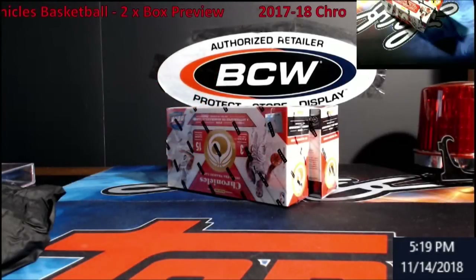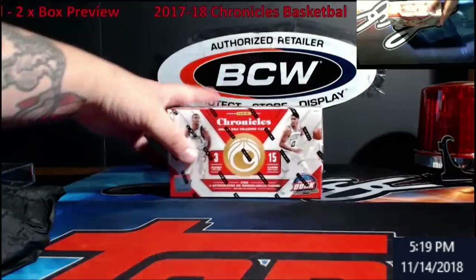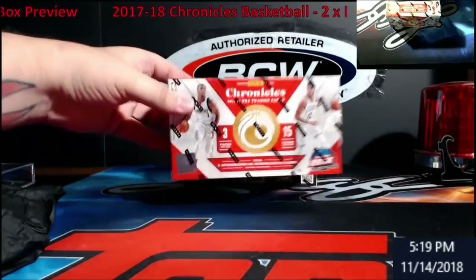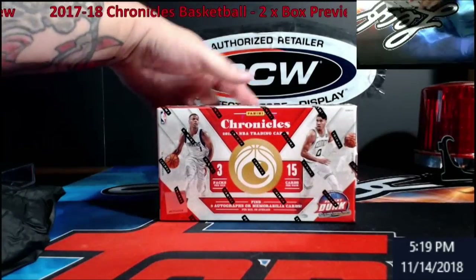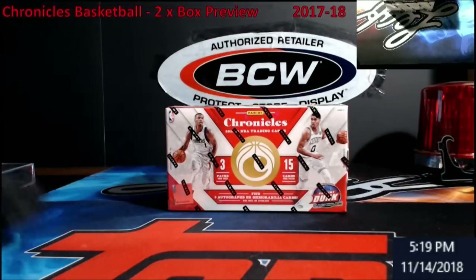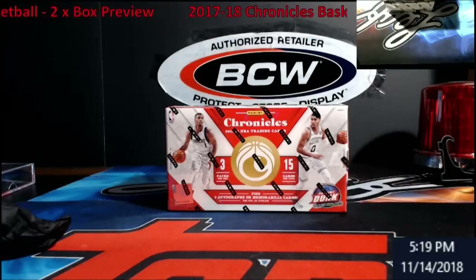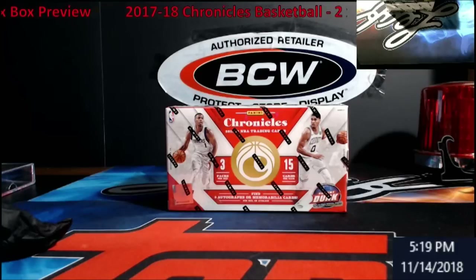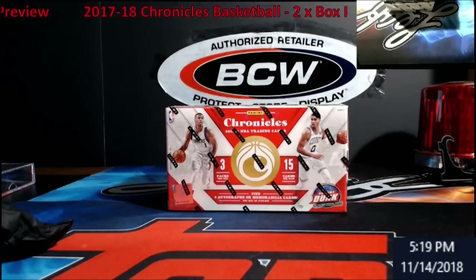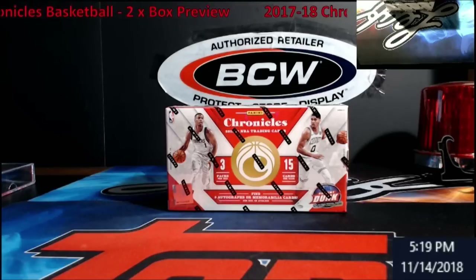Hey, what's going on everybody? Extreme Card Breaks. It's Wednesday. Ended up getting two boxes — I wanted to give it a crack. It's Chronicles Basketball from last year. Pretty good price on them now, so I wanted to give it a shot. We haven't — we opened a full case when it first came out. I know we pulled a Tatum, a Ball auto out of it, a Tatum Gold Standard. I think it was also a Ball auto. The only thing we didn't pull was a Mitchell out of a full case.